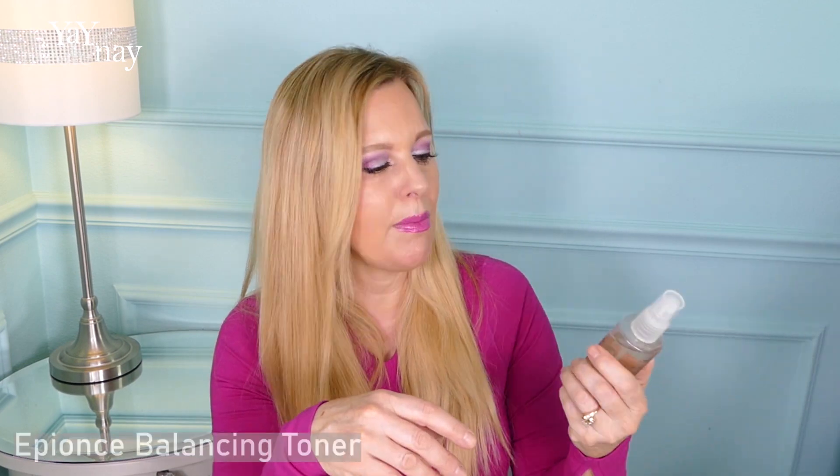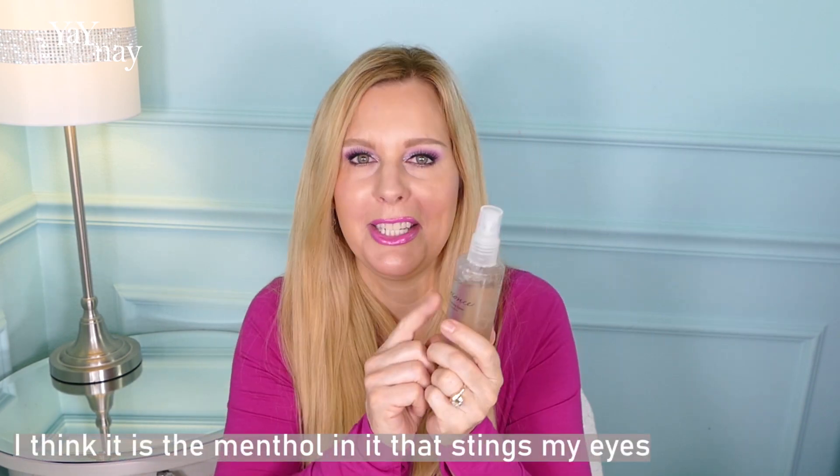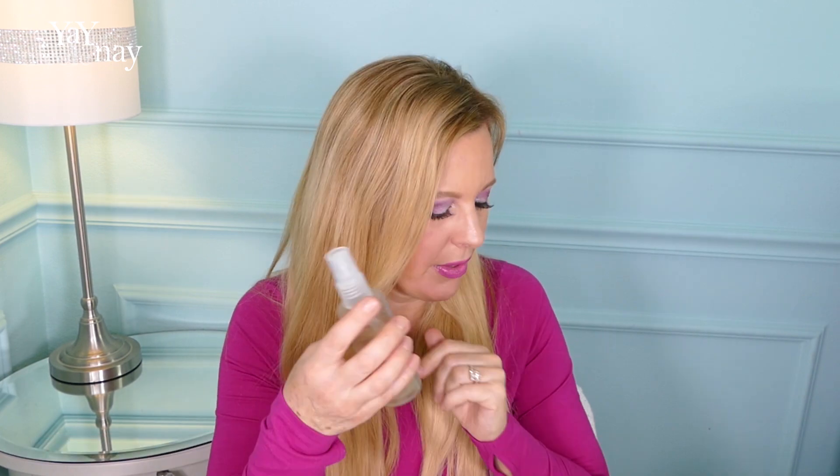There's this one I have — this is from Epionce. This one I do apply with a cotton pad because when I sprayed it on my face, even though this is for dry, sensitive to normal skin, if I spray it and get that mist in my eyes, I don't like that. So this one I do apply with a cotton pad and I like it. Probably my least favorite of what I've got, though.